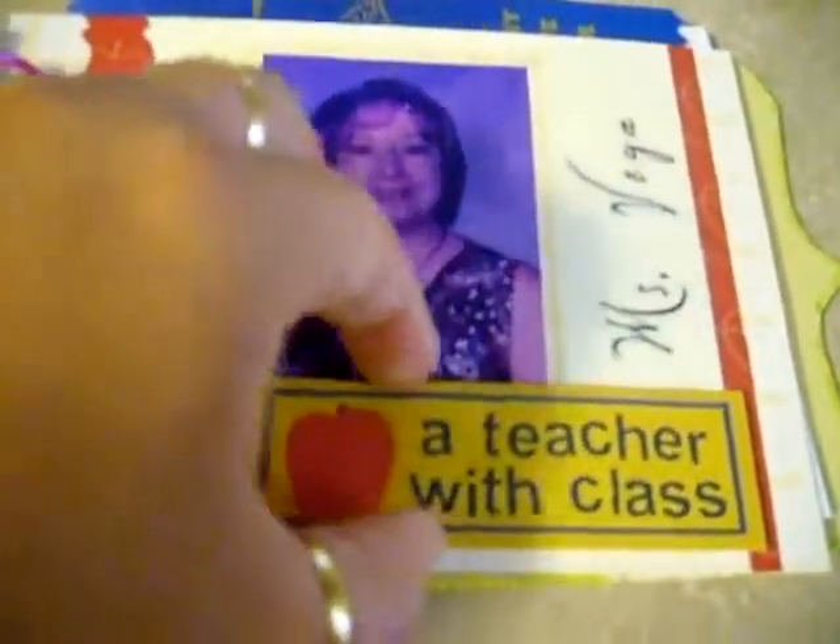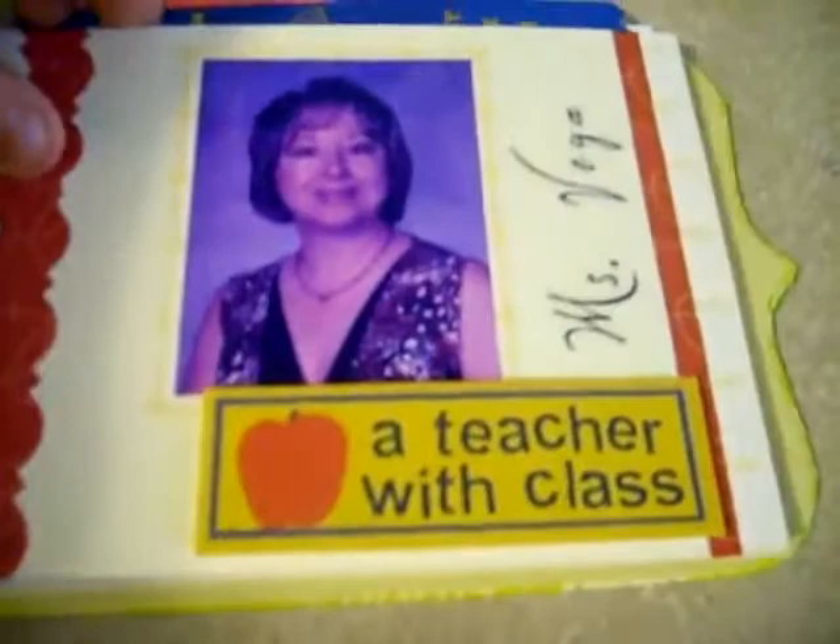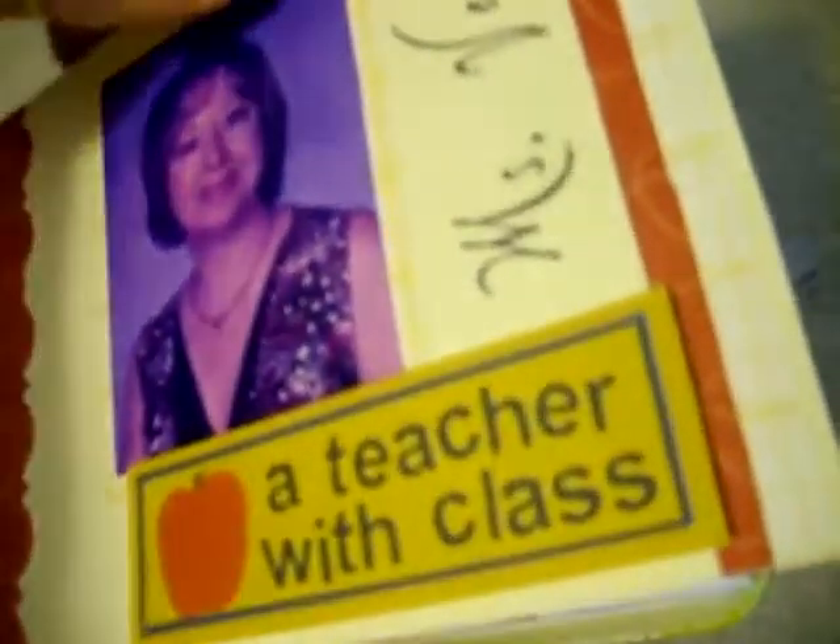I think it's time to meet some JumpStart friends. Let's start with CJ the Frog. Follow the letter tool and click on CJ when you find him.